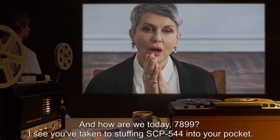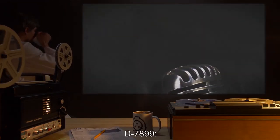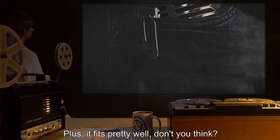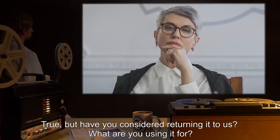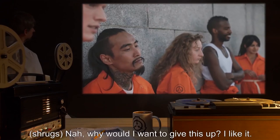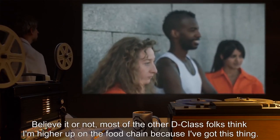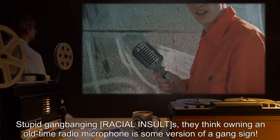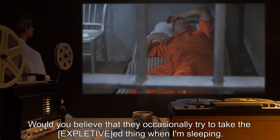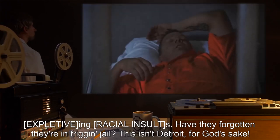Researcher: 'And how are we today, D-7899? I see you've taken to stuffing SCP-544 into your pocket.' D-7899: 'Yes, it was getting a bit annoying having to hold this thing in my hands. Plus, it fits pretty well, don't you think?' Researcher: 'True. But have you considered returning it to us? What are you using it for?' D-7899: 'Nah, why would I want to give this up? I like it. Most of the other D-class folks think I'm higher up on the food chain because I've got this thing. They occasionally try to take the thing when I'm sleeping. Have they forgotten that they're in jail? This isn't Detroit, for God's sake.'